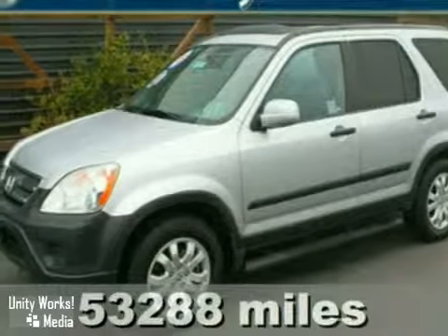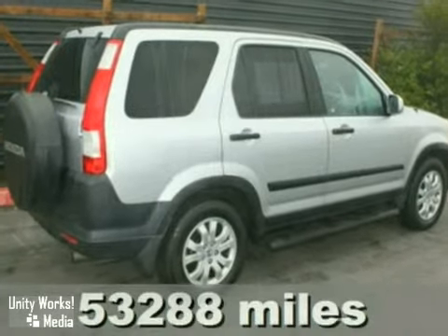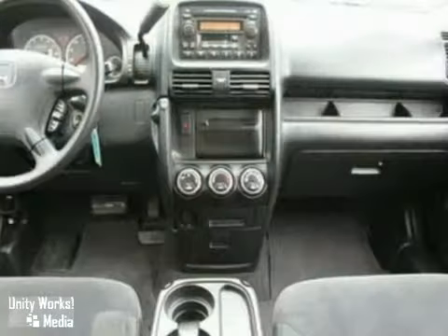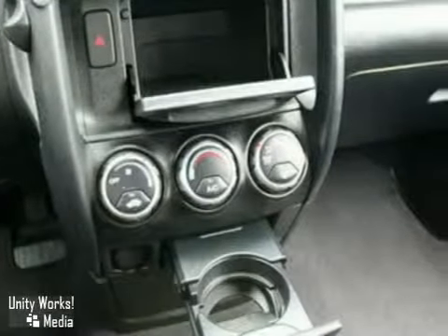It's a 2006 Honda CR-V. Honda's acclaimed 2006 CR-V has a long list of standard safety features, including anti-lock brakes, stability control, side airbags for front passengers, and head curtain airbags for front and rear occupants.